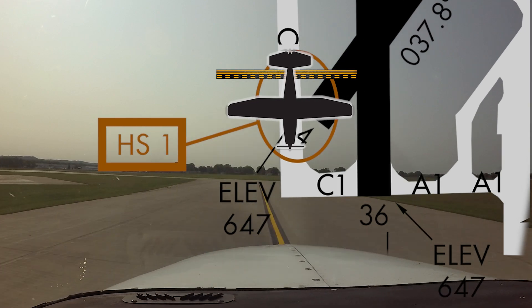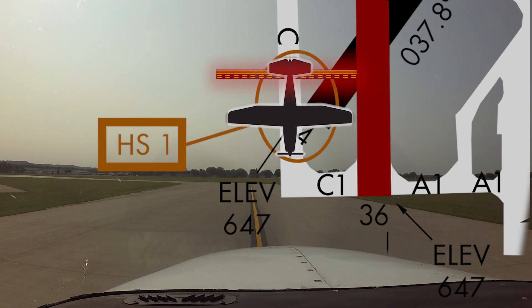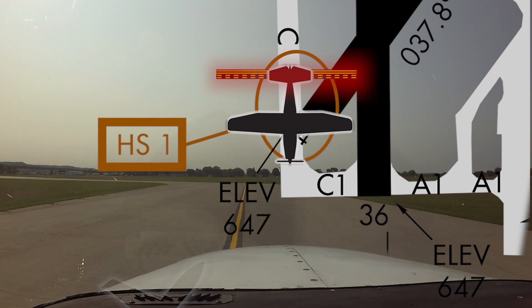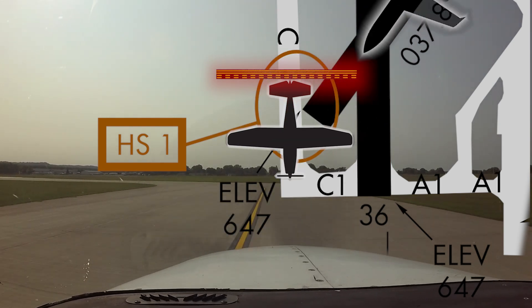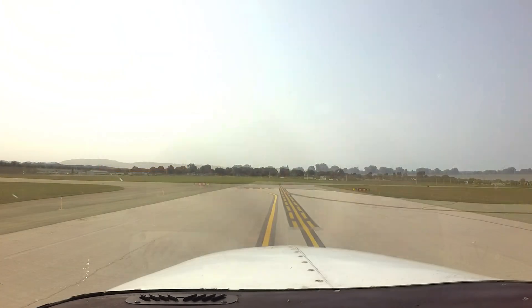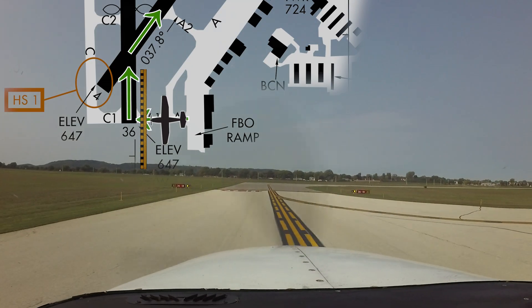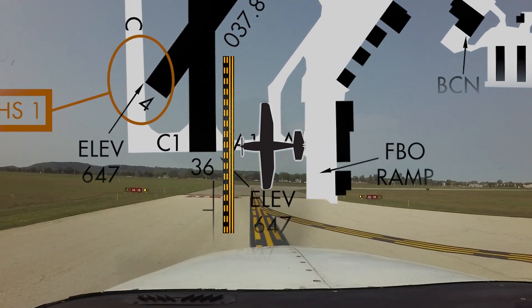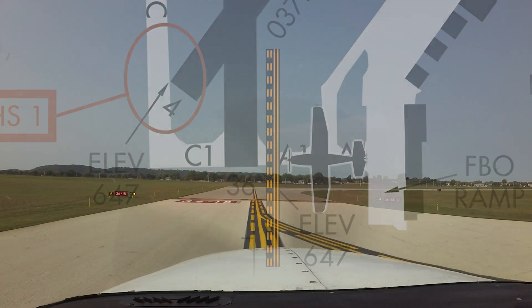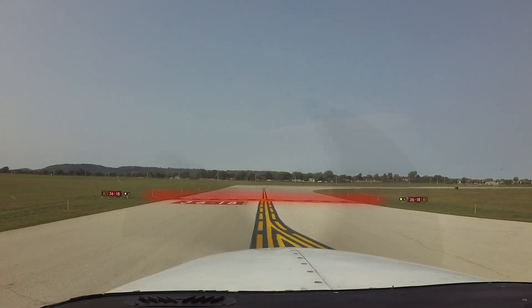The hold short points not only protect runway 36, but they also protect aircraft approaching runway 4 or departing runway 22. This holds true when taxiing from the southeast side of the field to runway 4 or the west side parking areas. The hold short lines that protect runway 4 are on taxiway Alpha 1, short of runway 18/36.